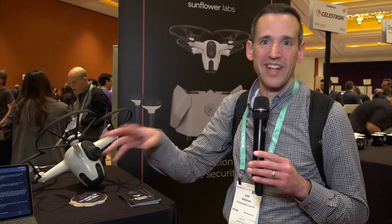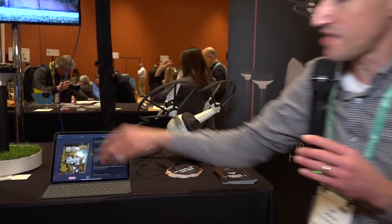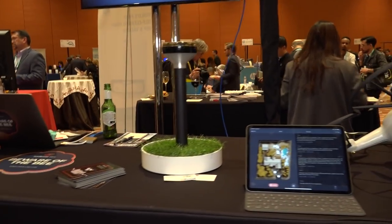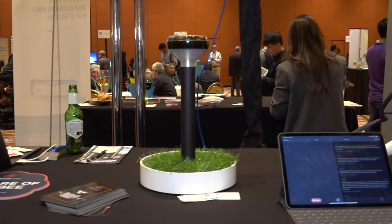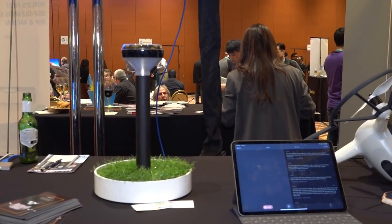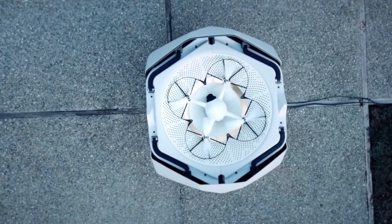This is a home security drone called the B, and it will surveil your property. You can actually send it out on patrol and it will autonomously land on its base station called the Hive and charge itself. It works with little sensors you set up throughout your yard — it will look for motion events, and if it finds something happening, it will send the drone up to investigate. There's an app to monitor each of these triggering events. This is a little on the pricier side — about $10,000 for the drone and its charging station alone, and if you want the motion sensors, it's another $500 a piece. Clearly targeting a wealthier clientele, but a pretty interesting system using AI to figure out what's going on in a property.